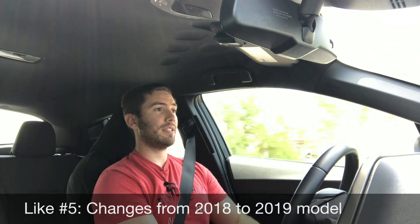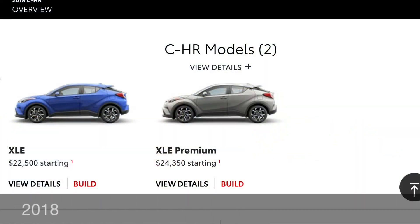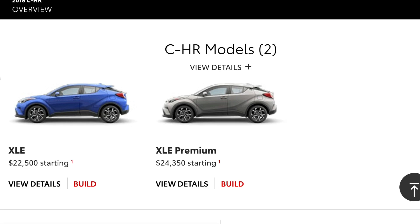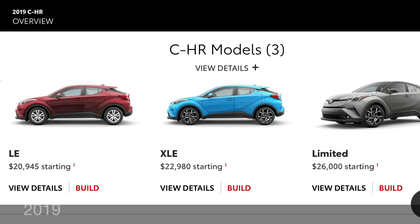Like number five is the improvements Toyota made for the 2019 CH-R. The 2018 trim structure was a bit odd with just the XLE and XLE Premium. For 2019 you get the LE, XLE, and Limited, so they added a Limited trim for people who want leather seats and more features. They also added overall value with those trim packages, starting the LE at a lower price, which is always a positive.